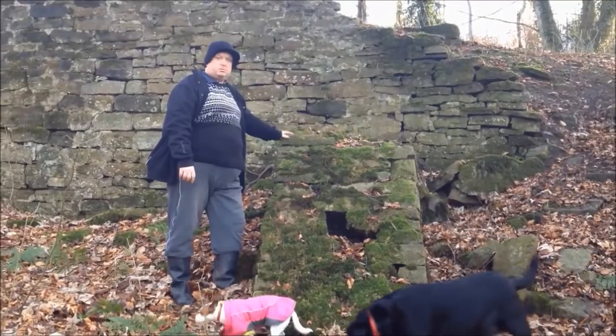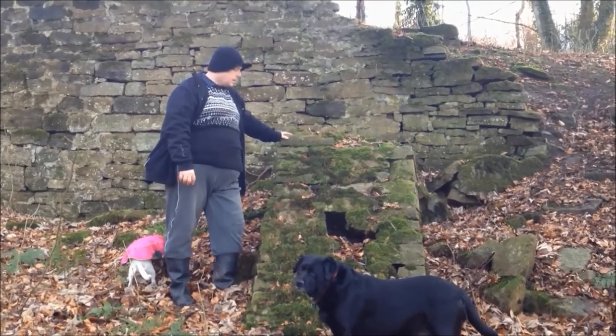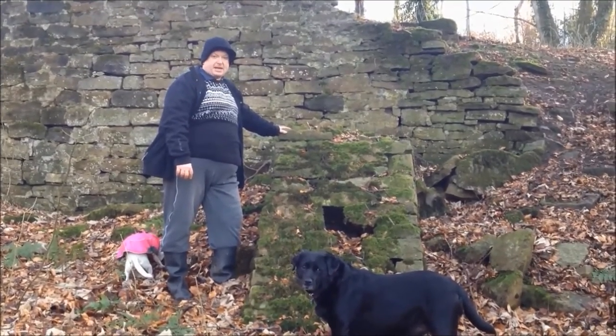This is one of the stone buttresses, or the remains of a stone buttress, that would have supported this retaining wall. Or, as we call them in Wigan, sprags.